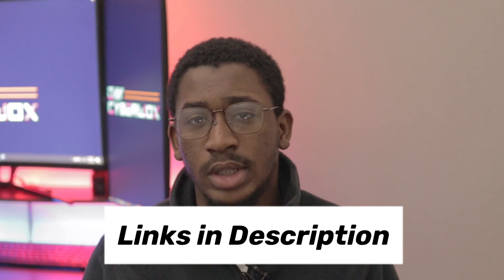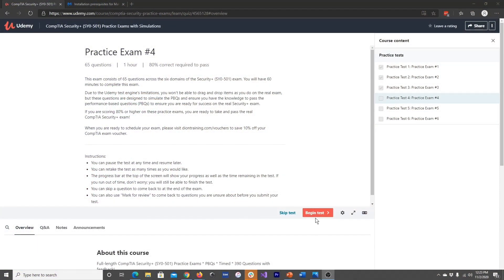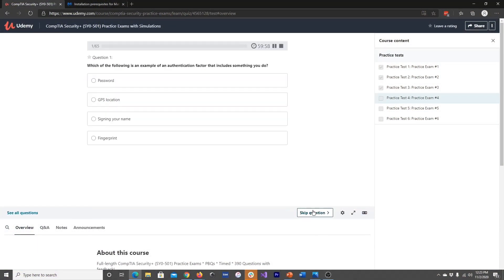Another resource I used was Jason Dion's Practice Exams on Udemy. I'll leave links to all resources in the description below. His practice exam course has six practice exams, and I only took three of them. I only recommend taking practice exams when you're sure you're done studying, then refer back to topics you missed to brush up on them. Jason Dion has really good practice exams. Professor Messer also has really good practice exams — if you have access to them, use them too.